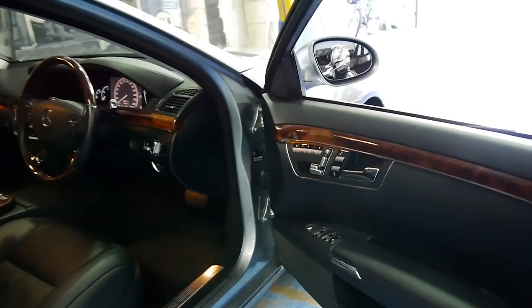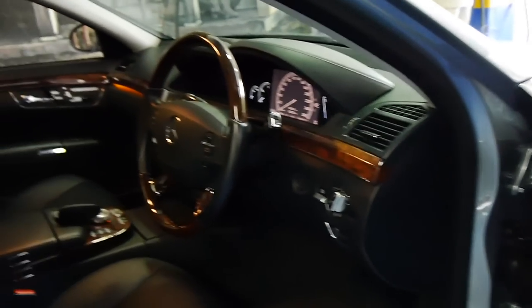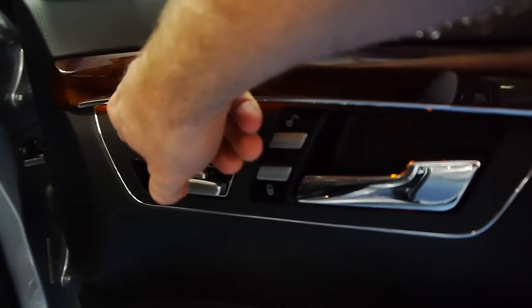You've got memory electric seats, driver's and passenger side. You can even control the left seat from the driver's side by simply pressing this button. Absolutely amazing.